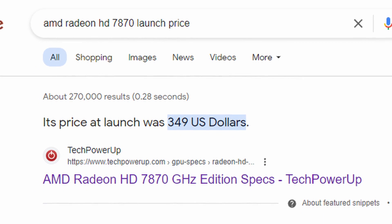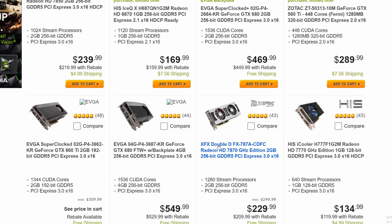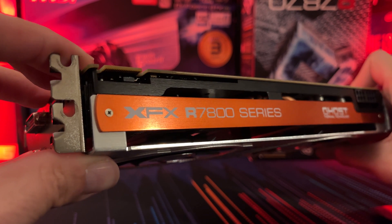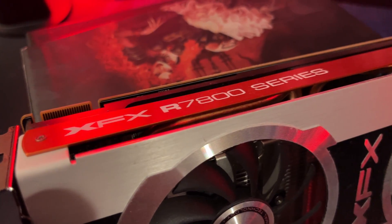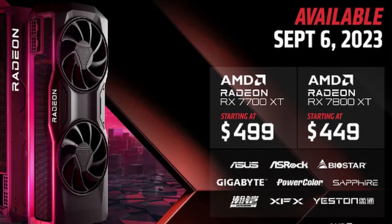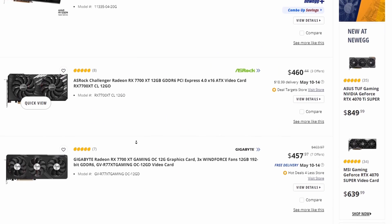Even though it launched for $350, you could regularly find these graphics cards on sale for as low as $200 like a year later, making these one of the most bang-for-your-buck graphics cards out there. To put it in perspective, it's like getting an RX 6700 or 7700 for like $200, or adjusted for inflation, probably around $250, which we just don't have in today's market.